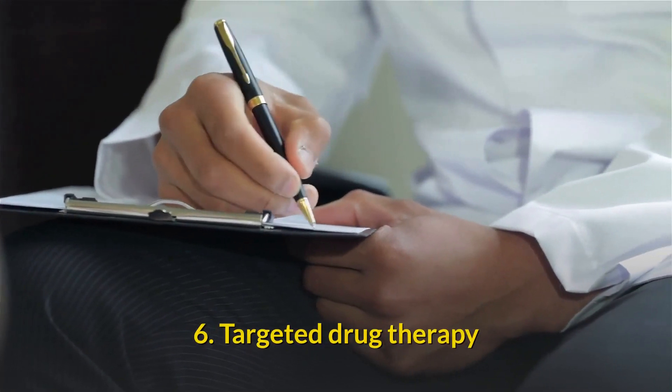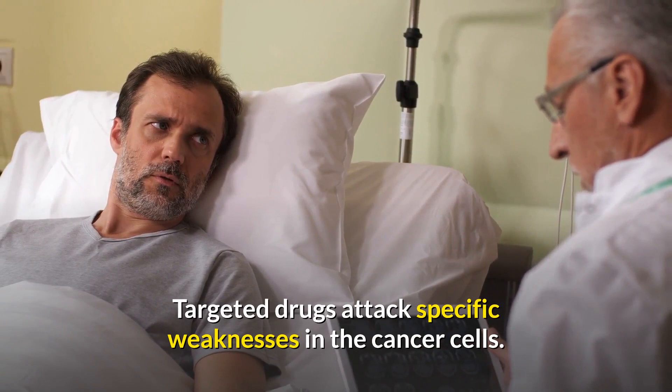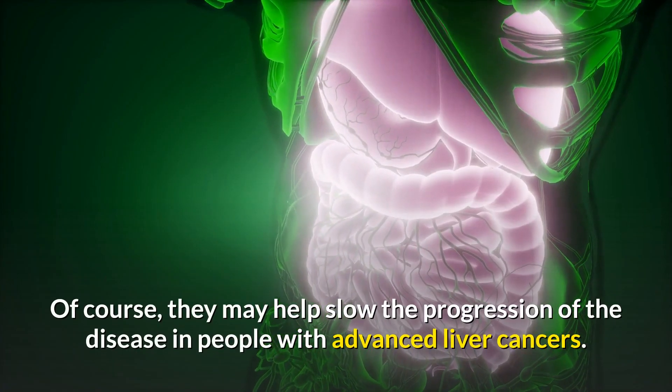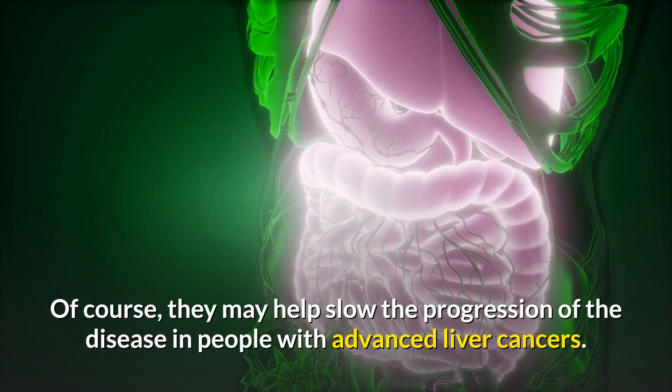Treatment option 6 is targeted drug therapy: targeted drugs attack specific weaknesses in the cancer cells and may help slow the progression of the disease in people with advanced liver cancers.